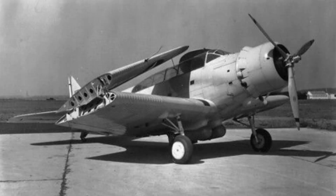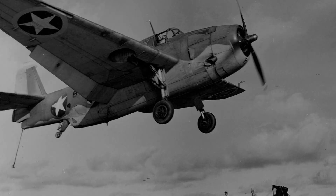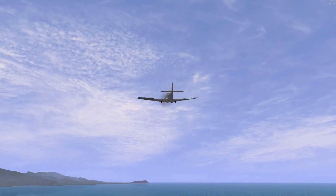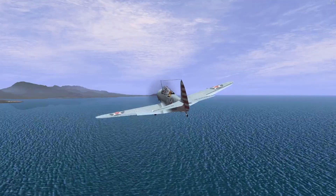Following Midway, all Devastators were recalled from active service, to be replaced by the TBF Avenger as it began to roll out fleet-wide. Their public reputation would be forever tarnished by this, with some calling it the worst plane ever built. However, this is not a fair assessment, for it was not the Devastators' faults exclusively that led to its downfall.